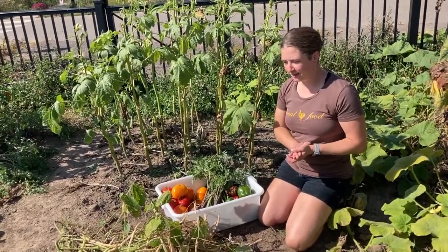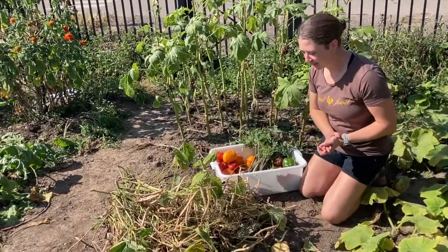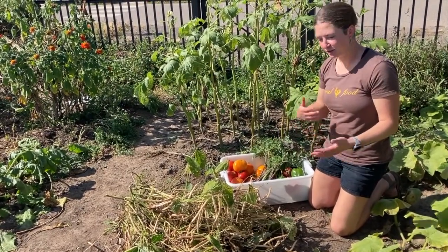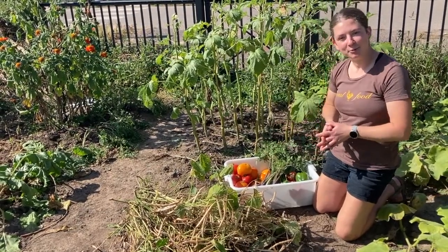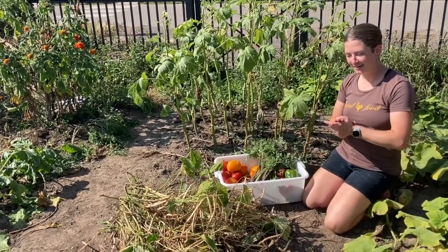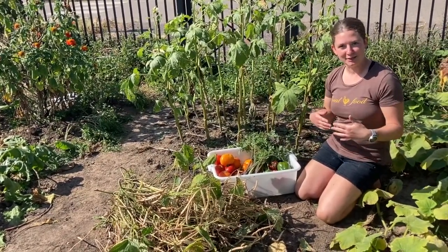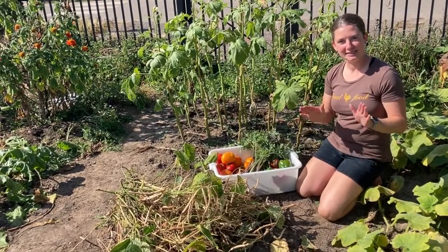We're also harvesting our seed crops still, so there's still some good time to get out there. Anything that you're interested in seed saving — if it's drying, harvest them, save a few seeds, and you can plant them next year and see how they grow. One thing to note is that when you are harvesting your seeds to do your own seed saving experiments, make sure to label your seeds or else you will end up planting some mystery seeds next year.